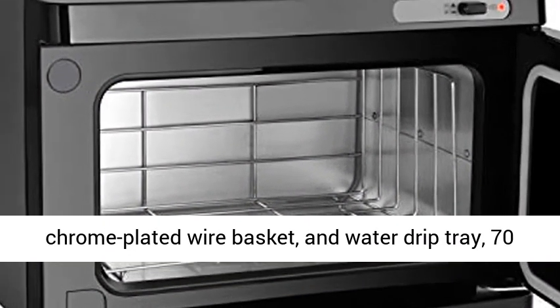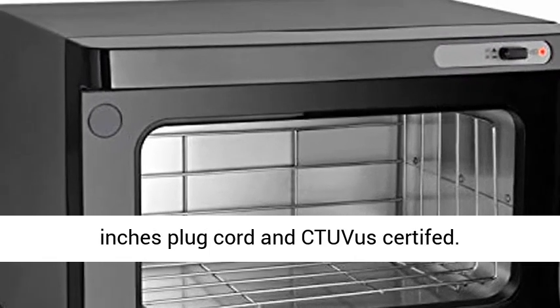A chrome-plated wire basket and water drip tray. 70-inch plug cord and UL certified.